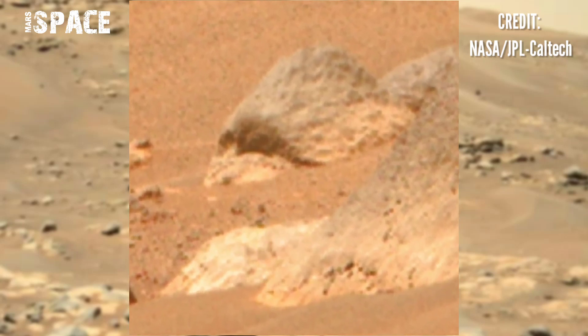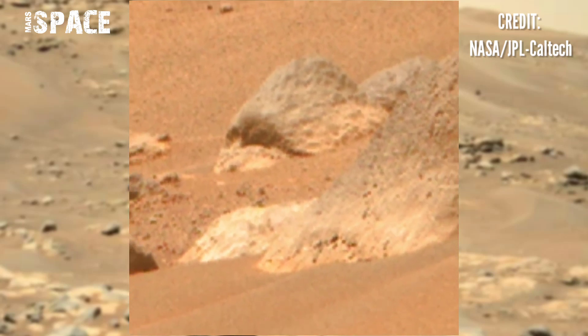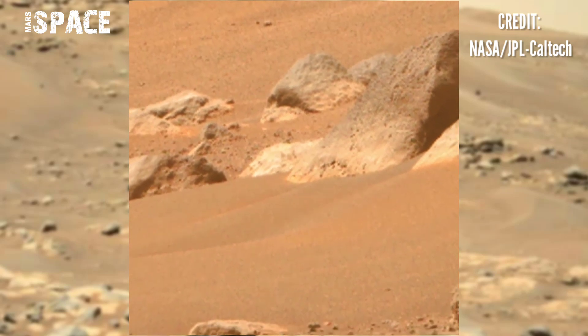Possible fossils of a gorilla? Possible gorilla on Mars? What's your thoughts about it? Are these just gorilla-shaped rocky formations? Possible life on Mars?